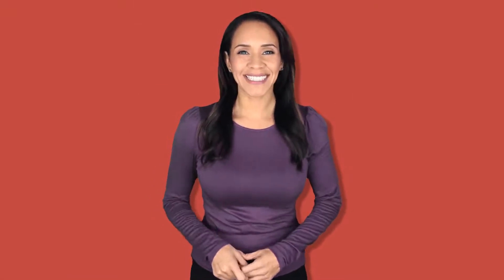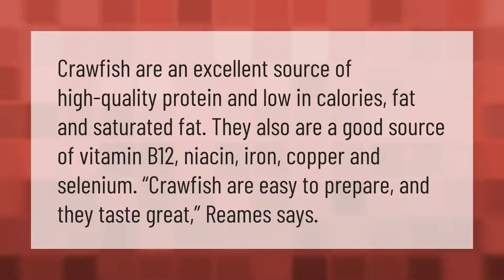Crawfish are an excellent source of high quality protein and low in calories, fat, and saturated fat. They also are a good source of vitamin B12, niacin, iron, copper, and selenium. Crawfish are easy to prepare and they taste great.